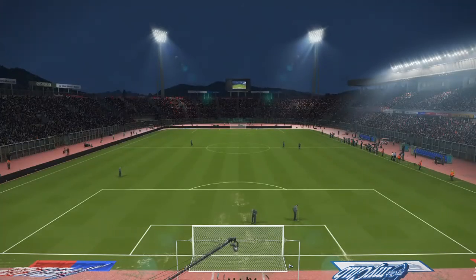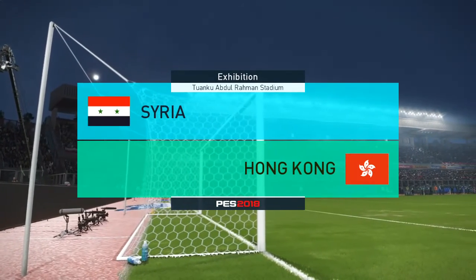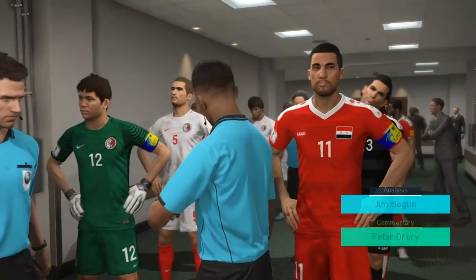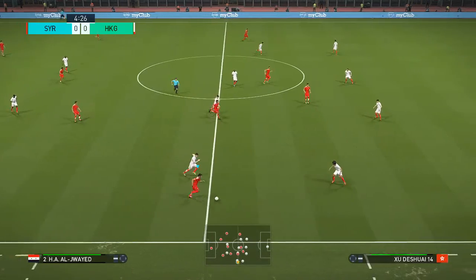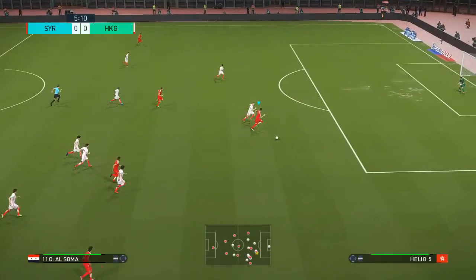Hello and welcome to all of our viewers from around the world — we have quite a game in prospect here, just waiting for the players to emerge and we will be underway. My name is Peter Drury, and here's my co-commentator for the game, Jim Beglin. Hi Peter, it's great to be here. Some good work on the right flank now — what's next? Looks like a good ball through.